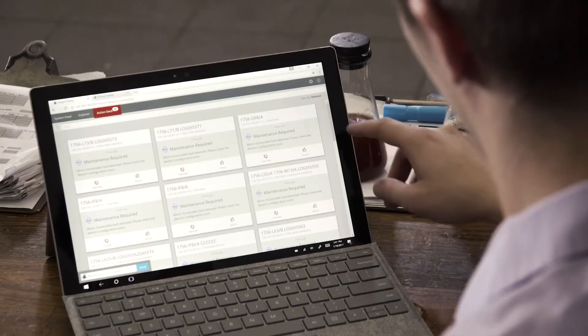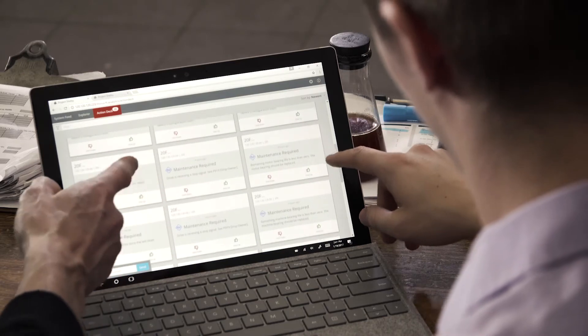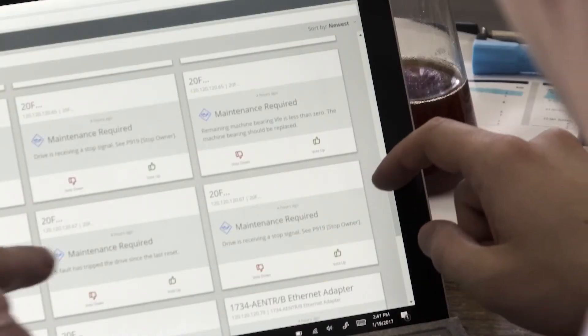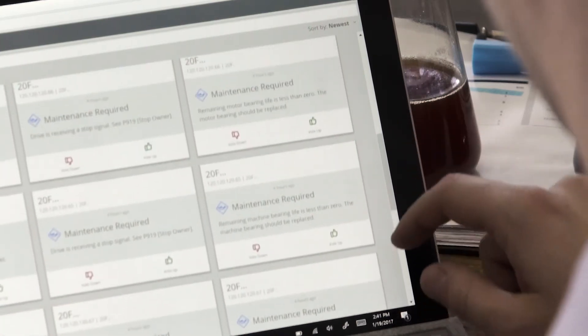So we've created what we call action cards. Like the rest of the system, they are easy to use and they are smart. Either from their desktops or from their phones, they can go into the screen that shows these action cards. Each item that requires their attention is listed. And as our system gets smarter, we will even start to tell them what they should do to fix the issue.